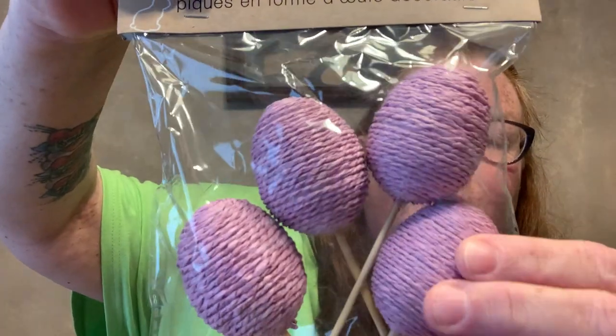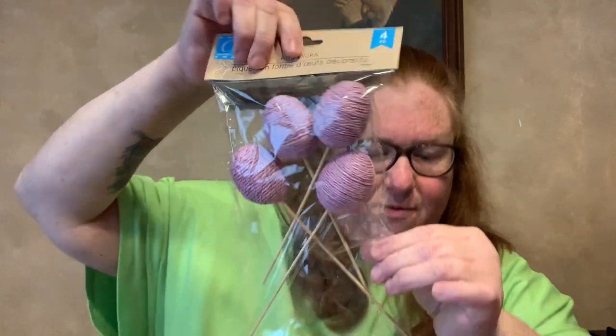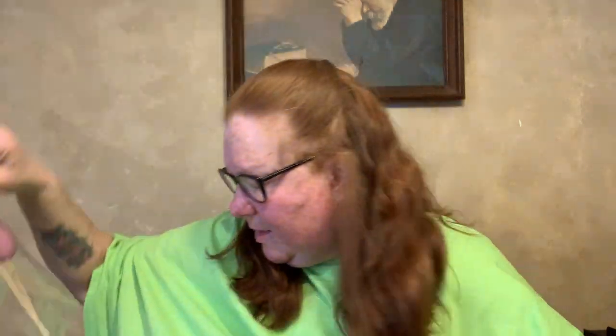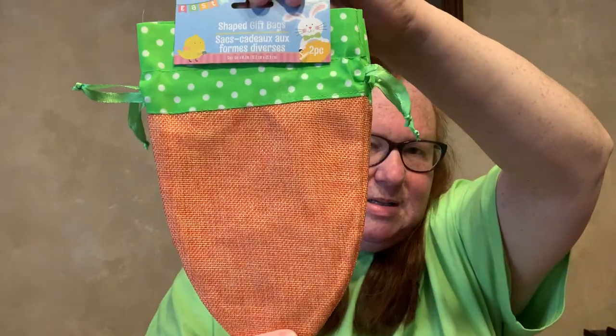I got these egg picks — there are four of them per pack. I got four in purple, four in blue, and four in pink. I love them — I don't care for the glitter ones as much; I really like the thread ones. And then I found this shaped gift bag, a two-piece set in the shape of a carrot. Isn't that cute? You open up the top, put some goodies in, and cinch it on the sides — it's a two pack.